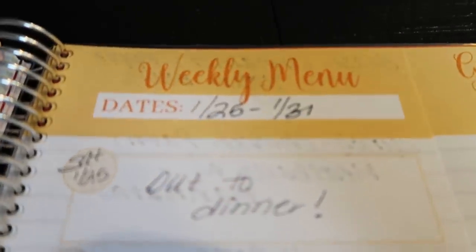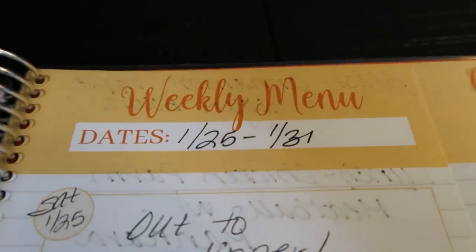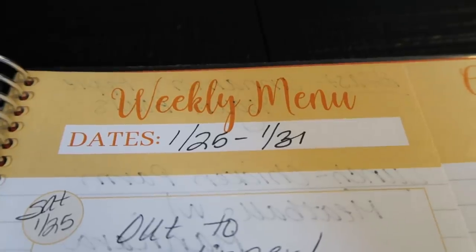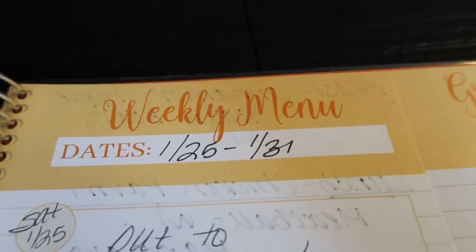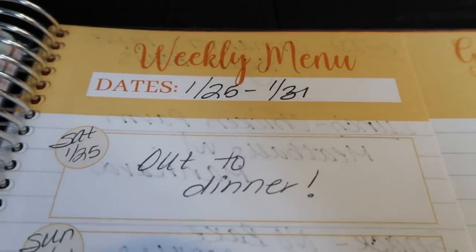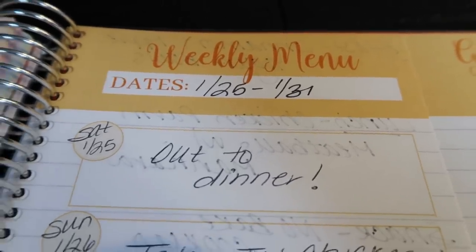My weeks run Saturday through Friday. We are currently in the week of January 25th through January 31st, and then the month of January is over — I cannot even believe it. For Saturday, as I mentioned in my weigh-in video, we're going to the Texas Roadhouse for dinner.